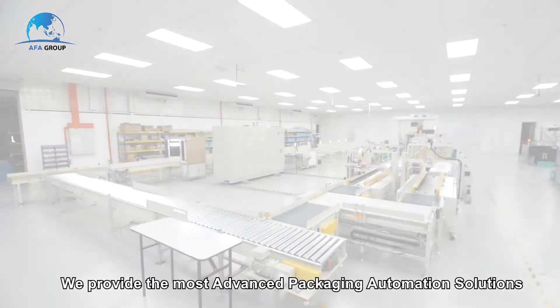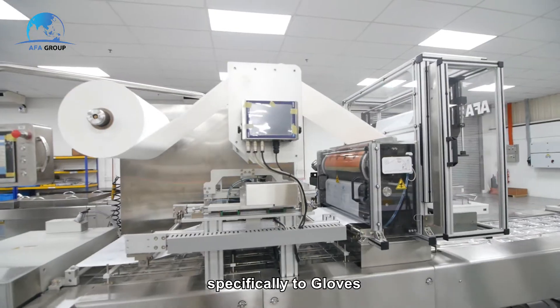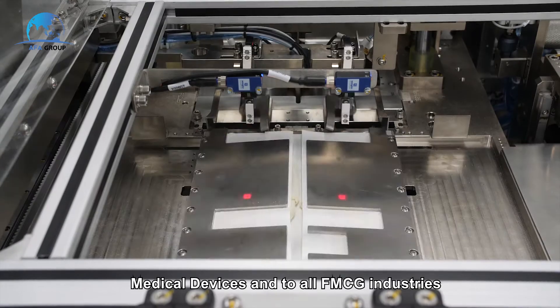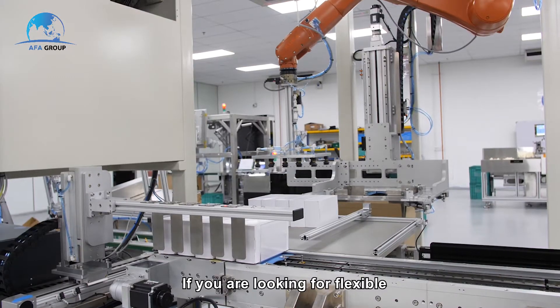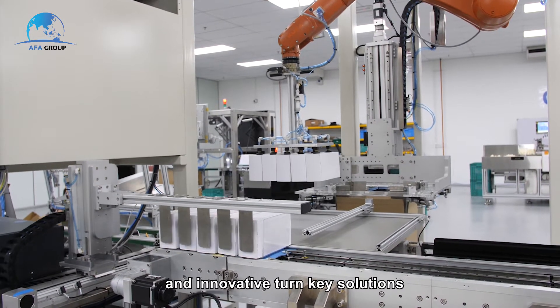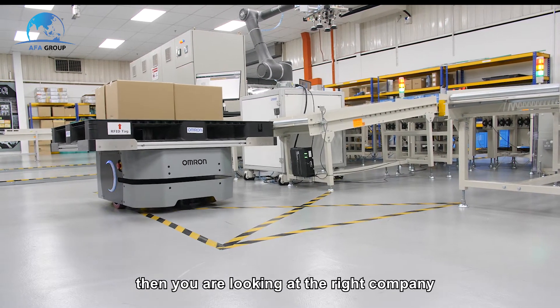Welcome to AFA Technologies. We provide the most advanced packaging automation solutions specifically for gloves, medical devices, and all FMCG industries. If you are looking for flexible and innovative turnkey solutions for your end-of-line packaging automation, then you are looking at the right company.